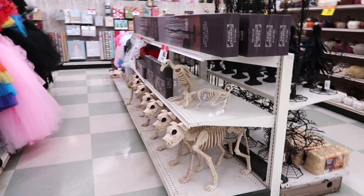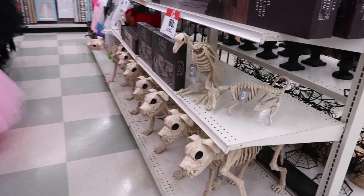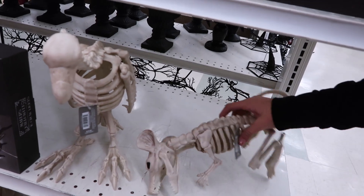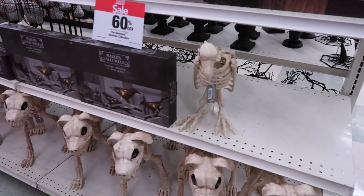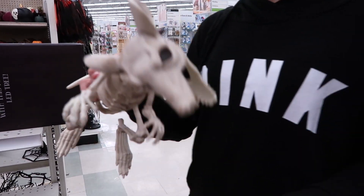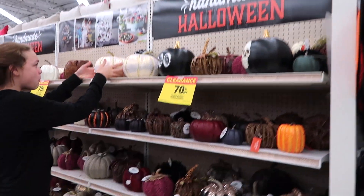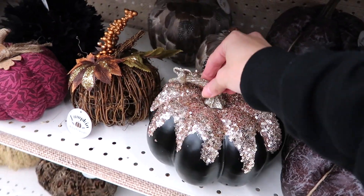Look at these. Those are dogs. That's a duck. I don't really know what that is — a mouse, maybe? A rascal? Looks like a rat. I think I know what it is. It's called a Tasmanian Devil. That's definitely a duck right there. These are all handmade pumpkins. This one right here is so pretty. I really like that.